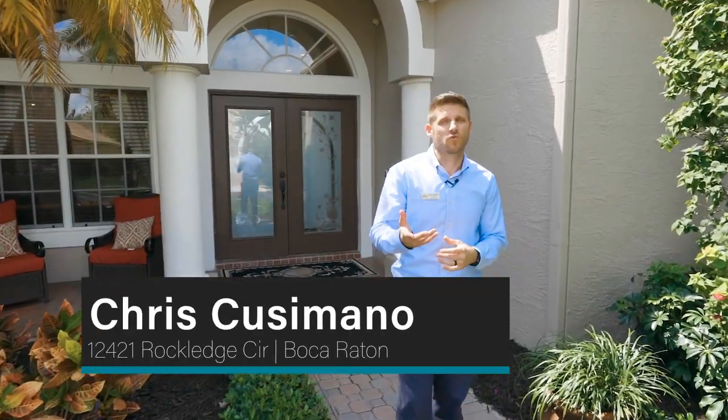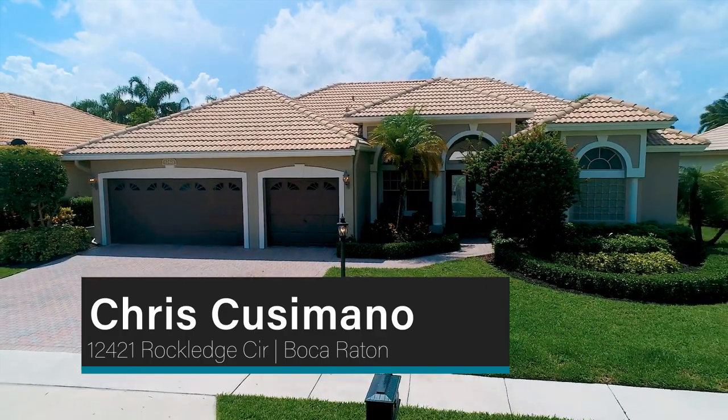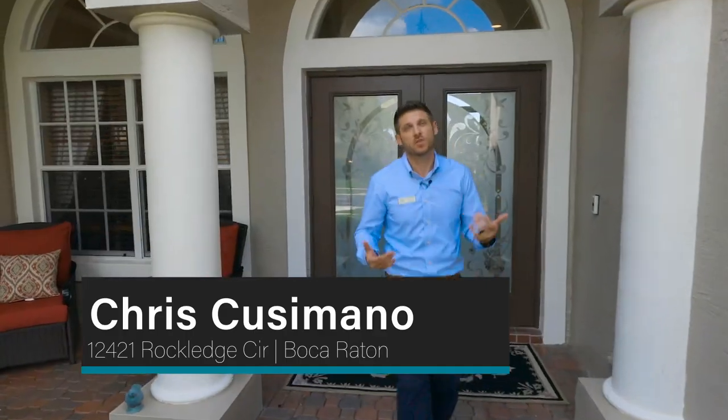My name is Chris Cusimano, your local real estate professional, and behind me is our brand new listing that is so gorgeous that I don't even know why the sellers are selling it at all. Let's take a look.